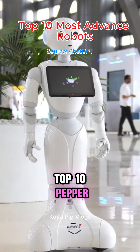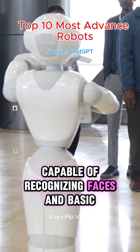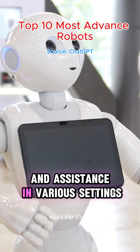Top 10: Pepper – SoftBank Robotics. Pepper is a social humanoid robot capable of recognizing faces and basic human emotions. It has been employed in customer service roles, providing information and assistance in various settings.